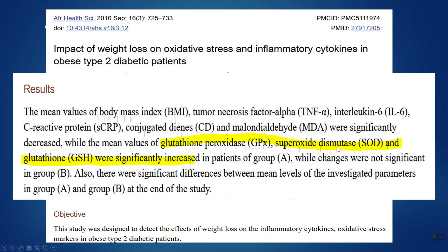Superoxide dismutase, if you've not heard that before, is another one of those naturally produced antioxidant compounds we make. Weight loss increased both glutathione and SOD — superoxide dismutase.